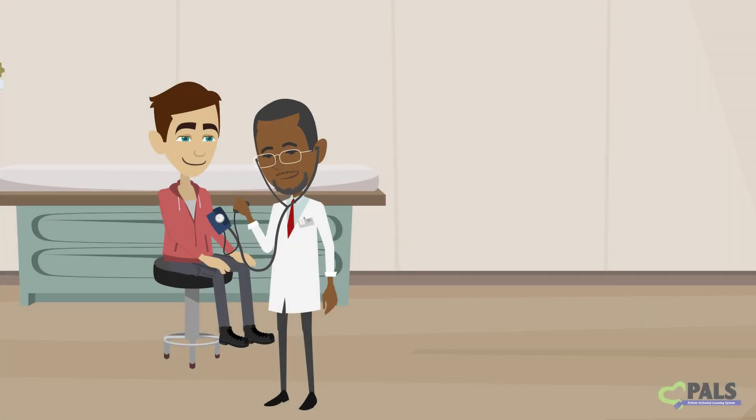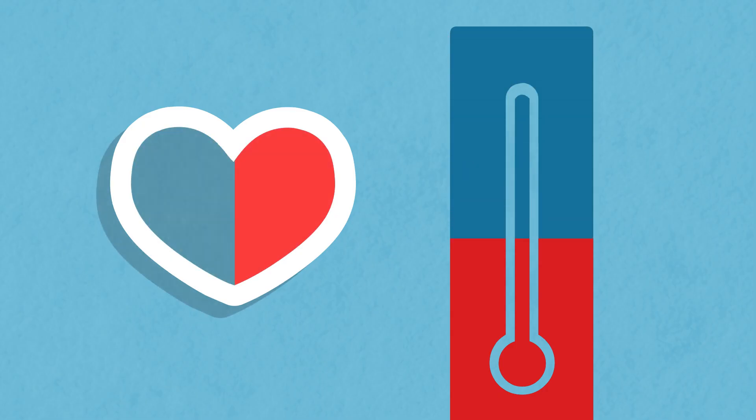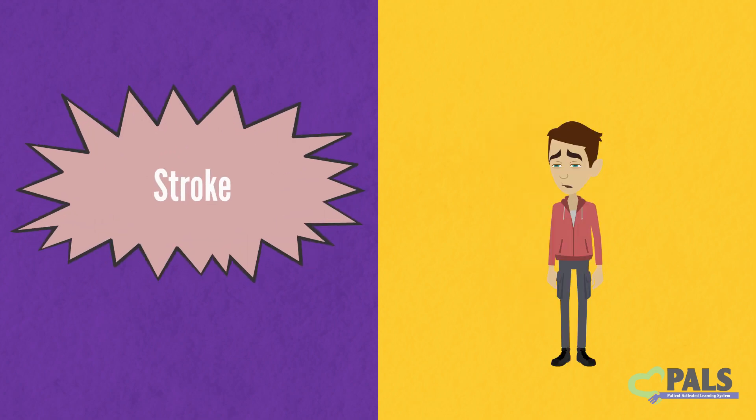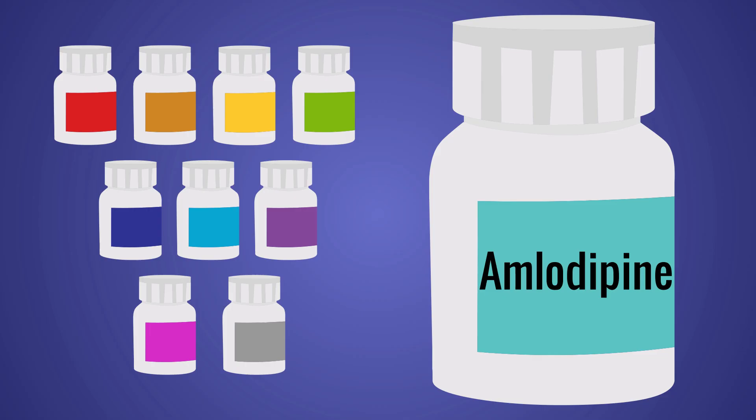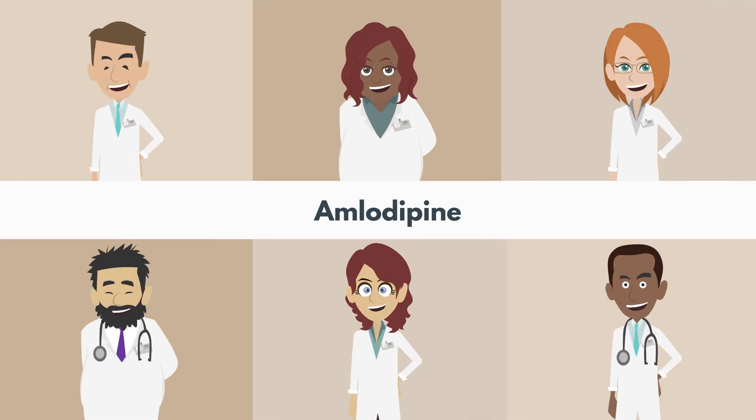Remember that this is just an average. Your blood pressure may go down more or less than this. Lowering blood pressure lowers your chances of heart disease, stroke, and death. Amlodipine is one of the medicines doctors may recommend to treat high blood pressure.